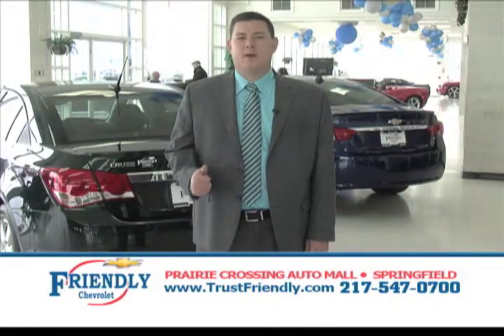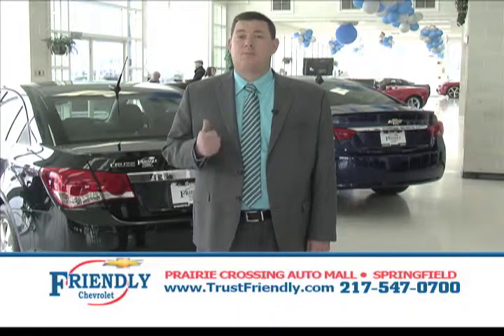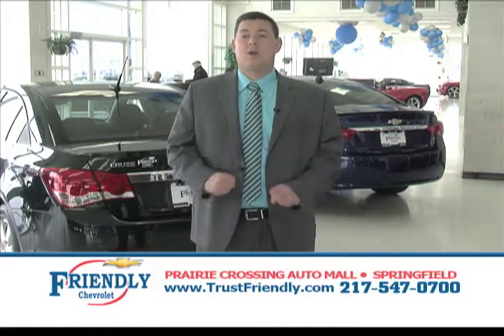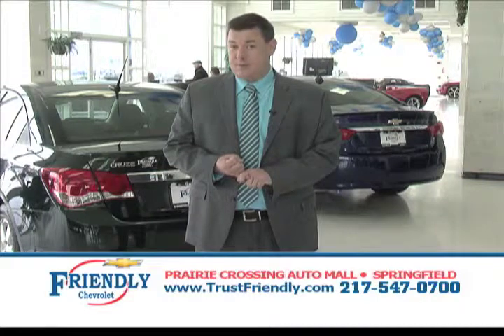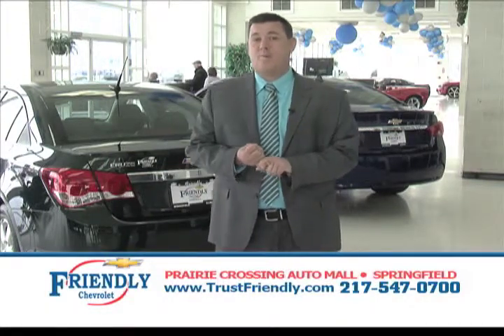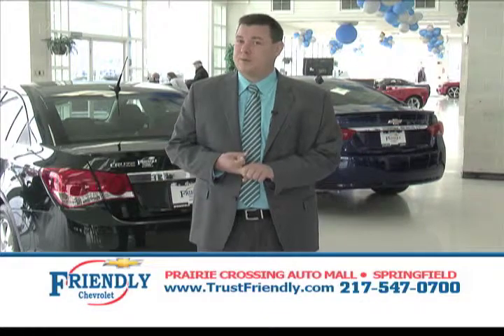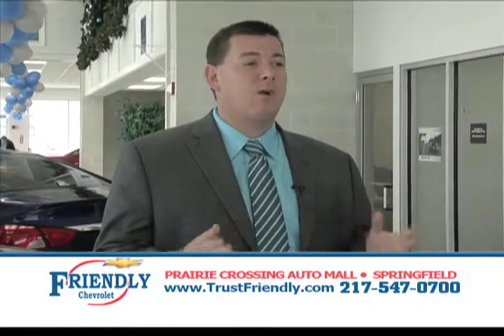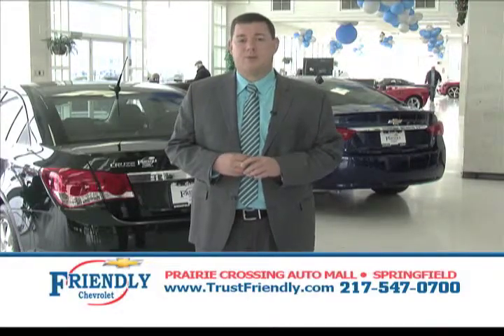What made Friendly Chevrolet number one in sales in 2013 was our price, our selection, and our staff — and we're going to carry that on for 2014. We've upped our inventory in 2014 so we have more selection, better prices, and of course the same Friendly staff. Come see over 400 vehicles in stock or shop us 24/7 at TrustFriendly.com.